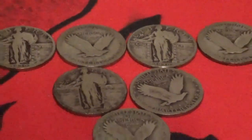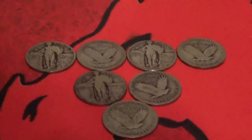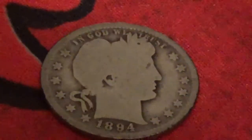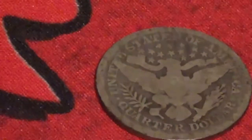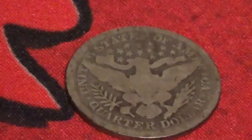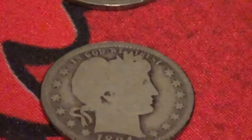Spencer also found — and this is the first one I've ever seen of these — a Barber quarter. An 1894 Barber quarter. This is the first time I've ever actually physically seen the Barber quarter, so I'm very happy to get hold of that. I've heard of them, but this is my first.